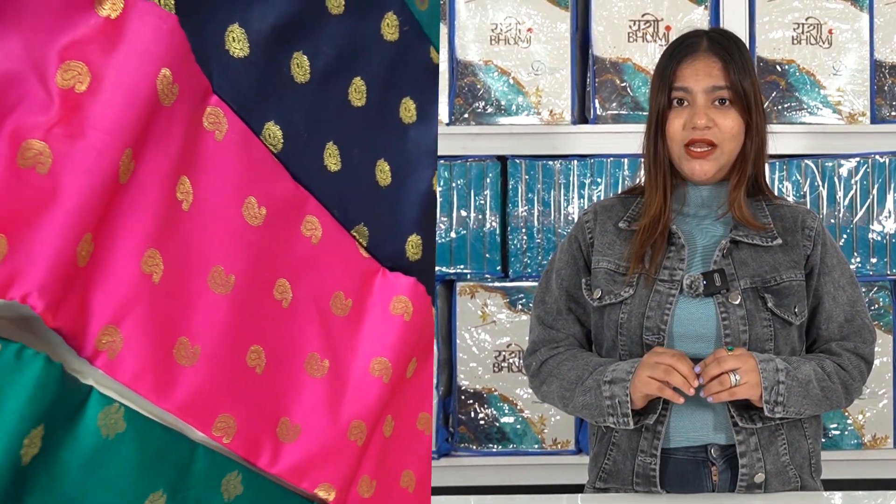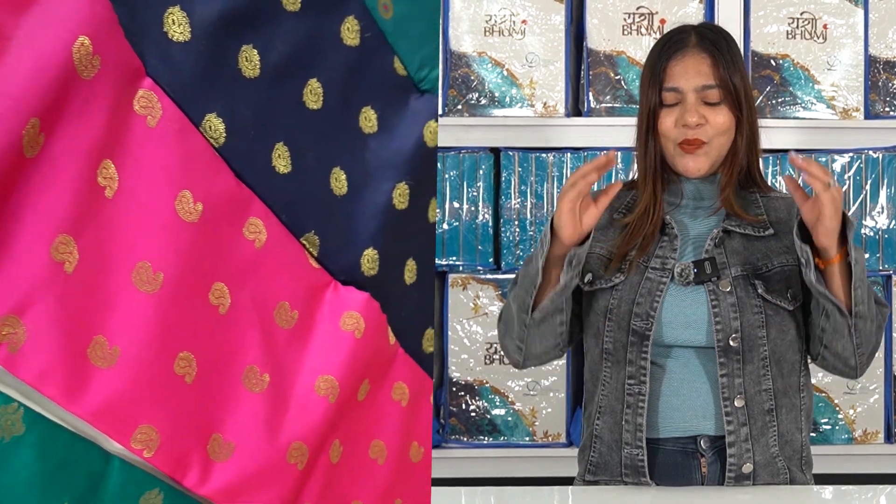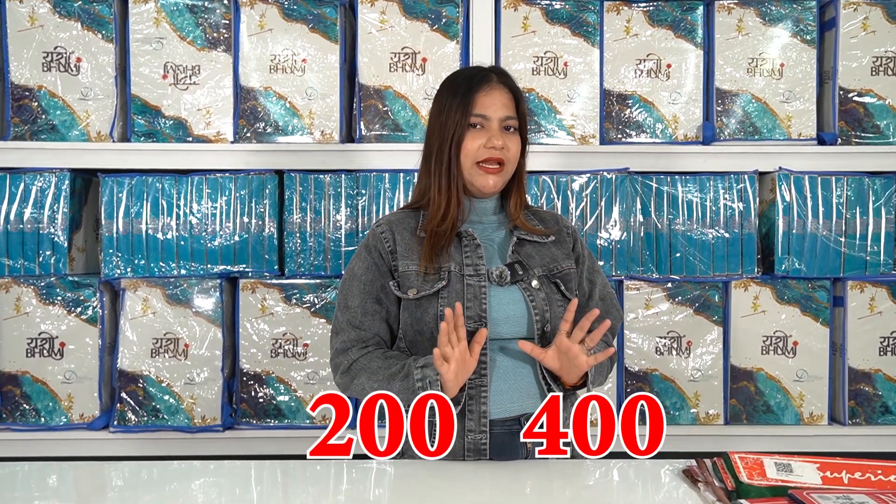I am taking a very low rate of sarees for you. If you are watching, you are going to be very happy. The price is 200 to 400, so please watch to the end of the video. Don't miss the video.